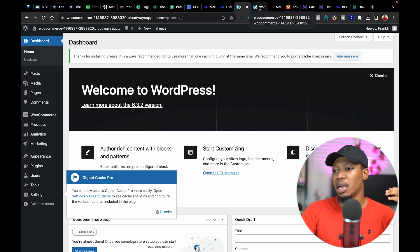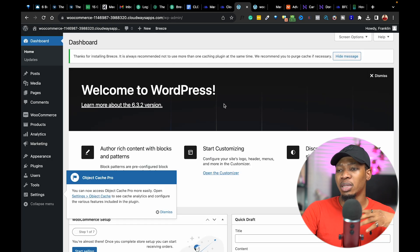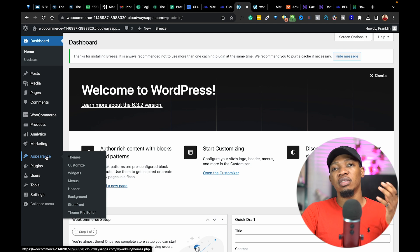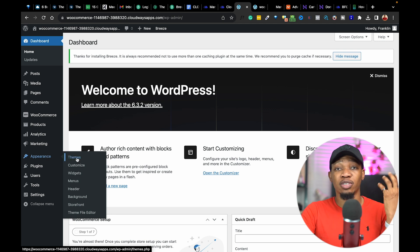Let's go ahead and view our website — this is exactly what it looks like. We are going to be changing a couple of things and turning it into an e-commerce website in a few minutes. Coming back to our dashboard, the major thing I'm going to focus on is the appearance. The first thing in appearance we're going to change is the theme. The theme is the structure of the website — just like a skeleton in the body, it helps with structure and creates the several moving parts of the website.